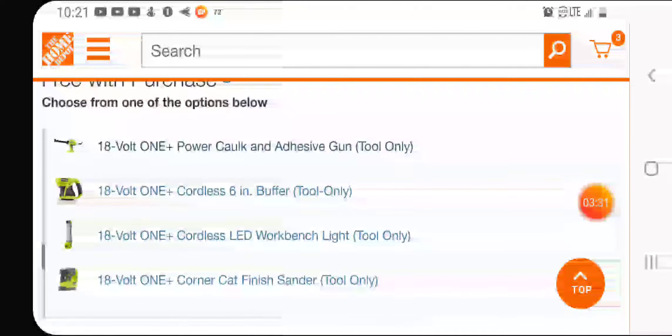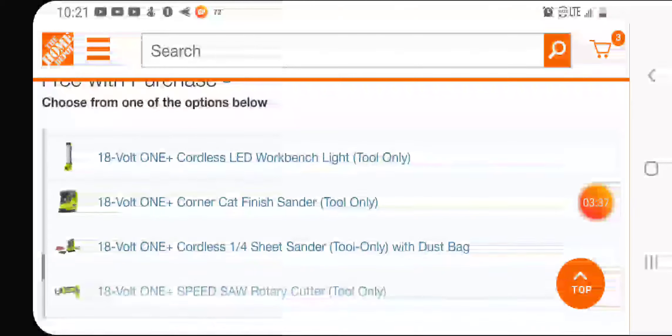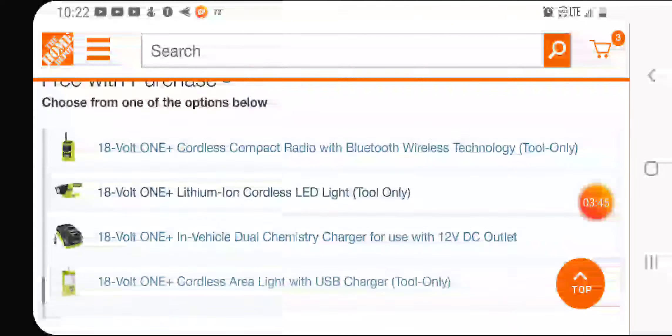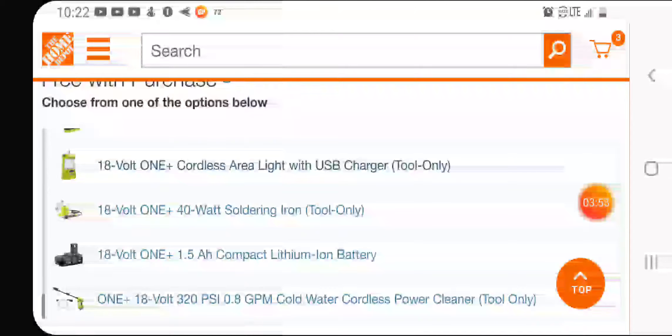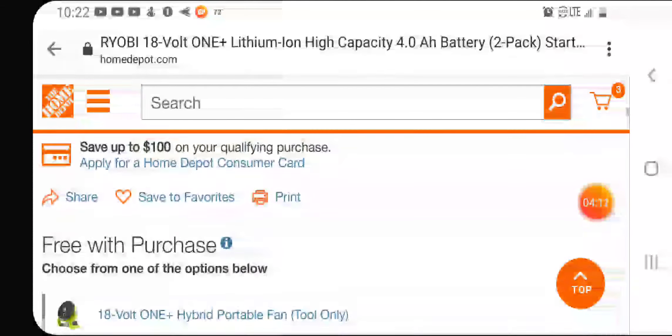There's also an adhesive caulk gun, a 6-inch buffer, LED workbench light, finish sander, sheet sander, rotary cutout tool, compact radio, in-vehicle dual chemistry charger for charging on the road, an area light with USB charger, LED light, soldering kit, 1.5Ah compact battery, and a 320 PSI cold water power cleaner — which I kind of want to try out too.